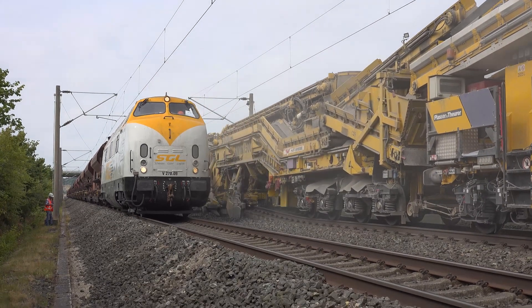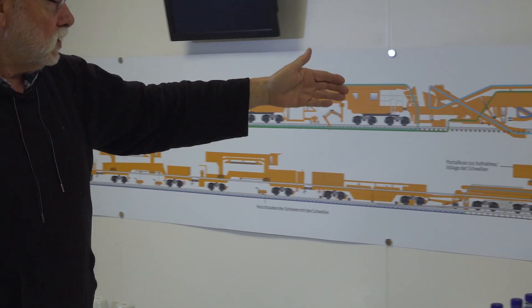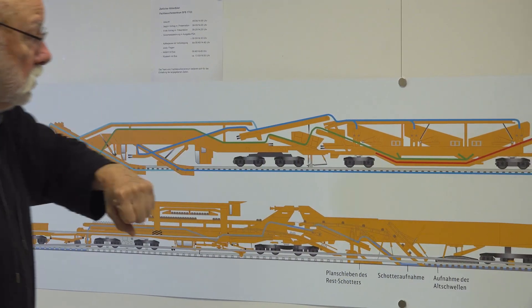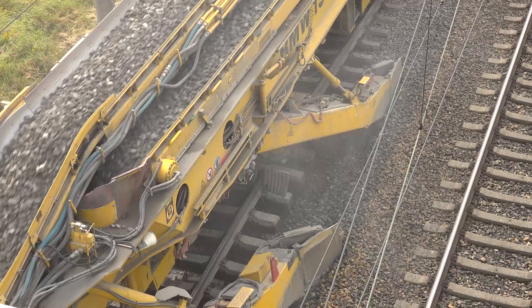The ballast recycling machine is shown here in the top section with the chain, where the ballast is excavated and then sorted with the use of a braking facility and screens. The old material moves forward into the large bulk material wagons.